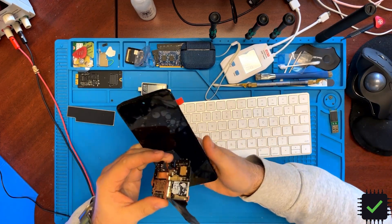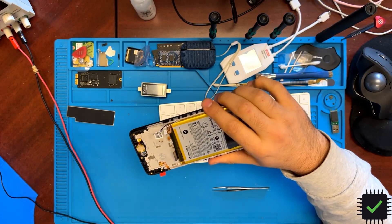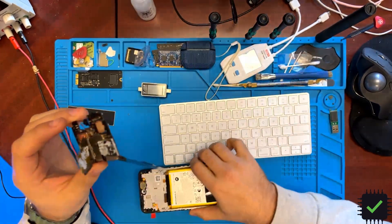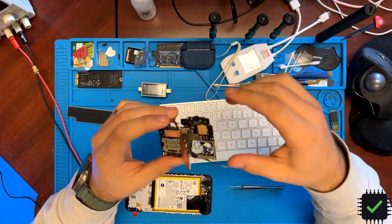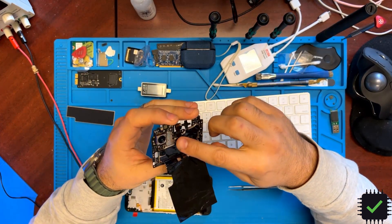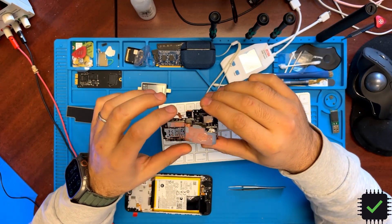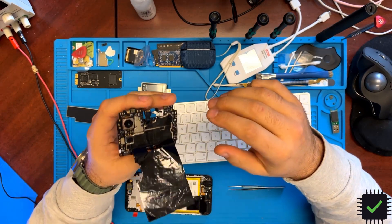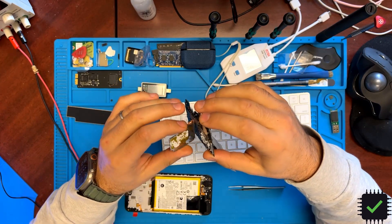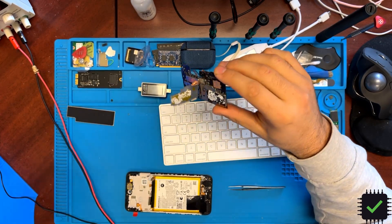Quick video on this Moto G 5G 2023 model that I got from another shop. It was turning on but not displaying — backlight was completely off. I checked out the motherboard and I don't really work on these Motorola phones, but I did a quick look at it and took the board out.